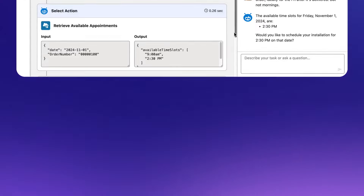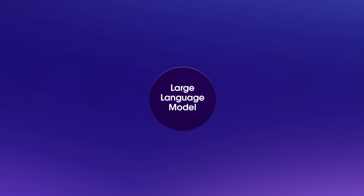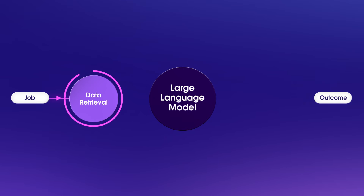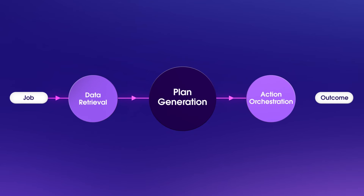But how does this work? How does AgentForce reason and learn? At the heart of an agent's capabilities is a large language model, but the model is an incomplete solution for turning a job into an outcome in your business. Which is why AgentForce starts with data retrieval, which helps your agents get as much understanding as possible about the jobs they're asked to do. All of that context is put into a grounded prompt that is sent to the model — but AgentForce isn't asking the model to do the job. Instead, AgentForce is asking the model for a plan to do the job, and then AgentForce orchestrates the execution of that plan to produce the desired outcome.